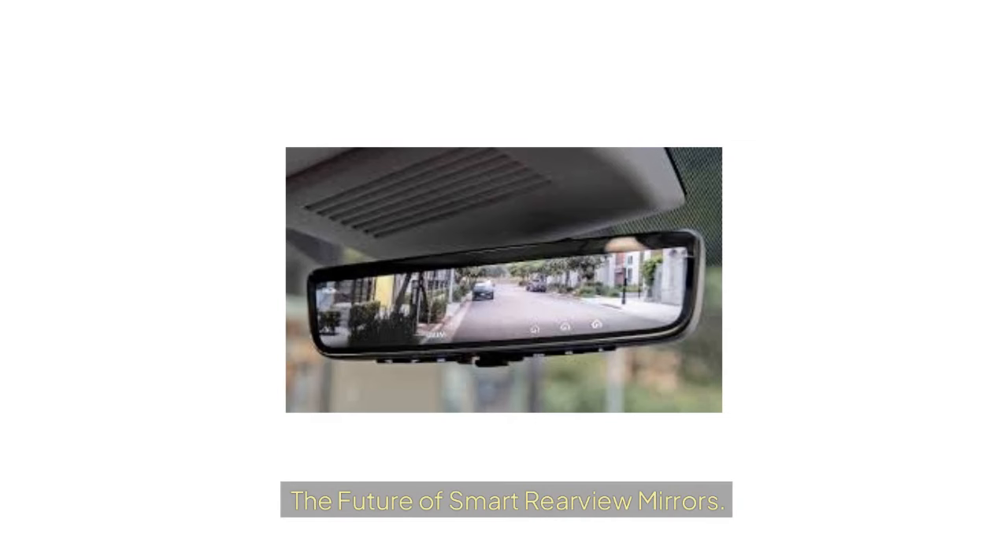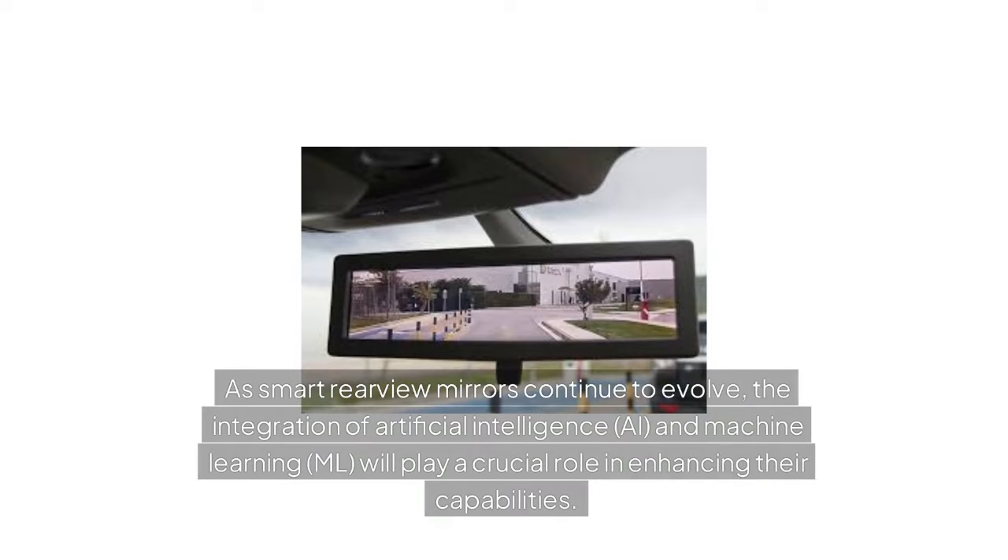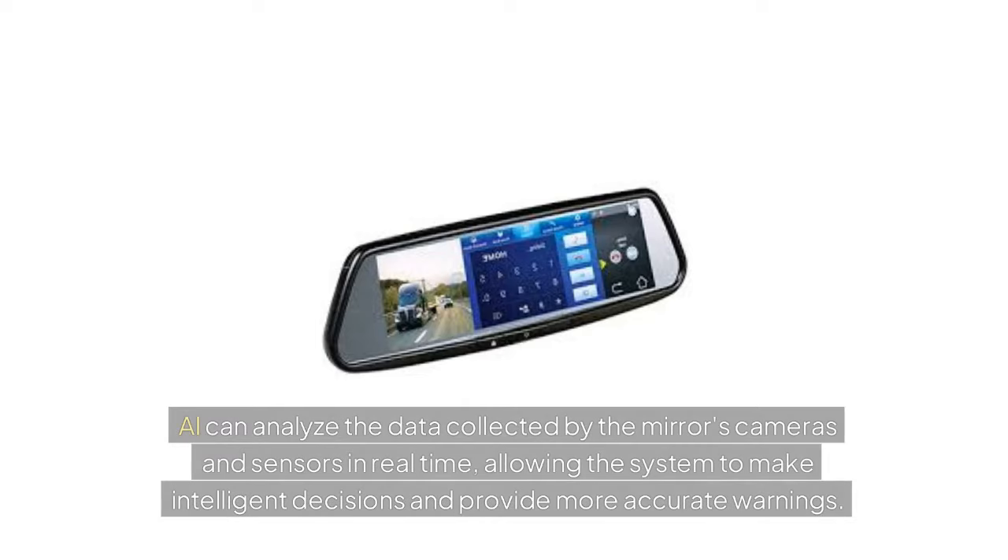The Future of Smart Rearview Mirrors — Artificial Intelligence and Machine Learning Integration: As smart rearview mirrors continue to evolve, the integration of artificial intelligence (AI) and machine learning (ML) will play a crucial role in enhancing their capabilities. AI can analyze the data collected by the mirror's cameras and sensors in real time, allowing the system to make intelligent decisions and provide more accurate warnings.